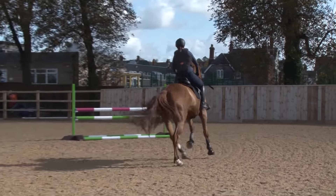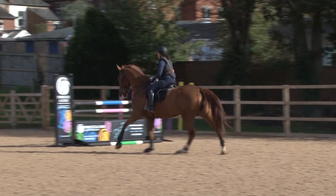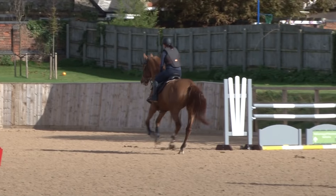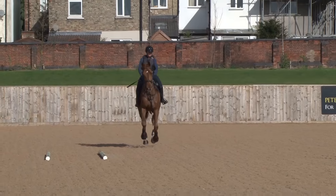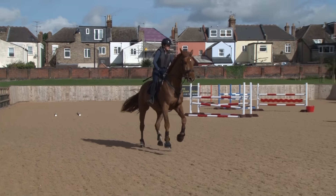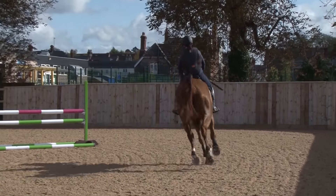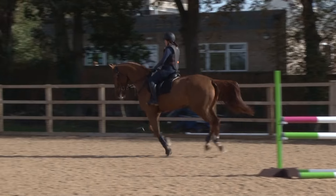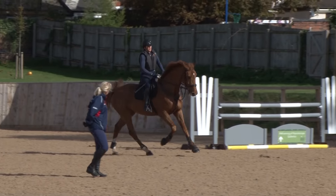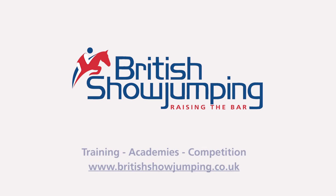Is that still the canter you'd take to the first fence in the ring? No — I feel like I need a little bit more impulsion. Okay, so tell me again when it is. Can you keep it through the turn? Good girl.